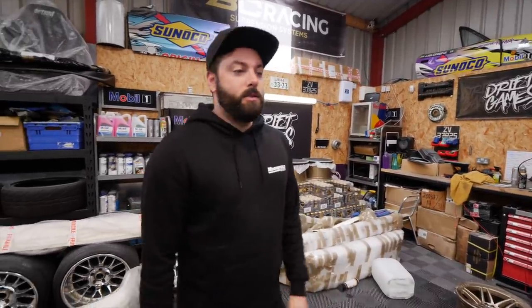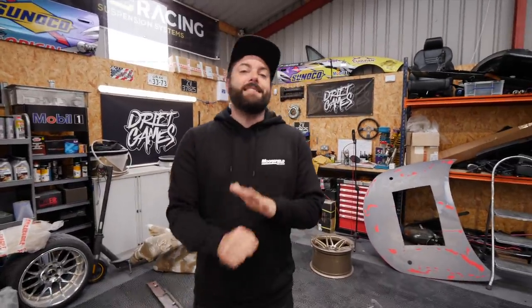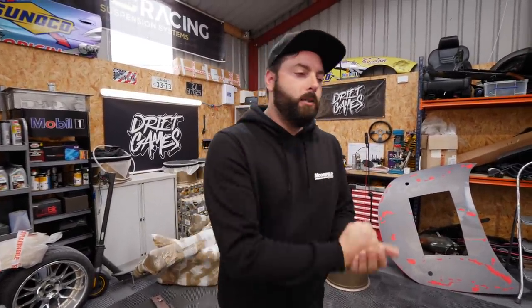Now we're heading down to my good friend Dan at Moorhead Motors. He's imported from Japan my new daily driver, and he also has the PS13 there which we're bringing back after he's checked it over. Let's hit the road.